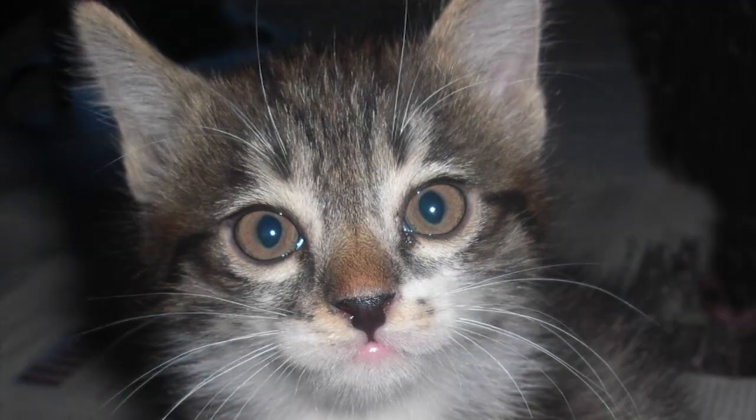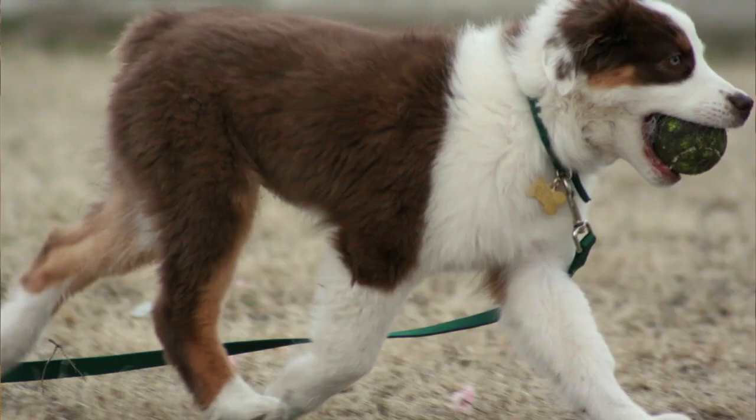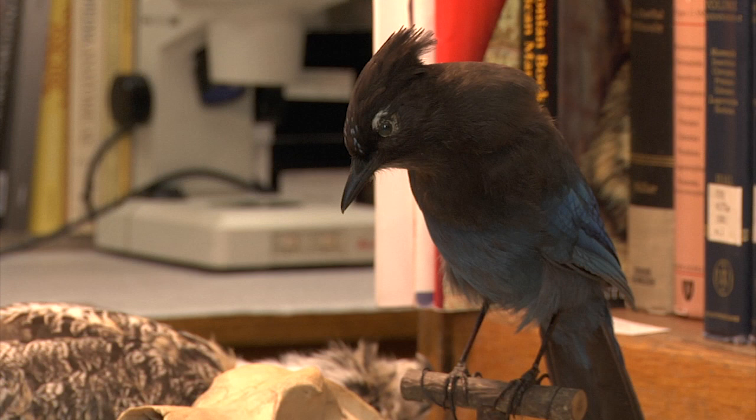Some examples of digitigrade animals include kitties and puppies, and some birds.